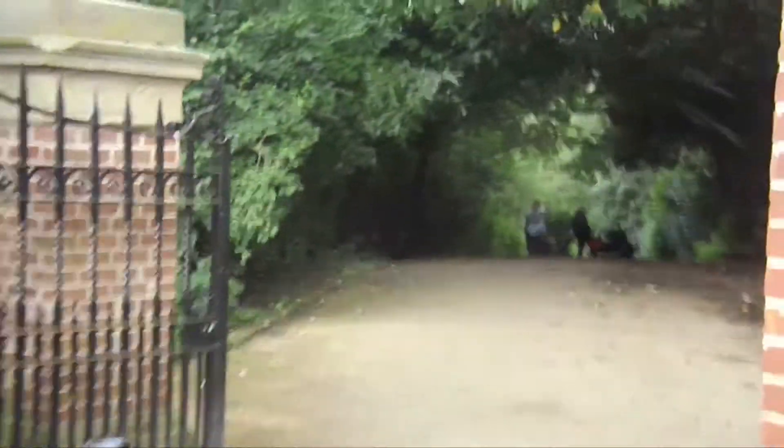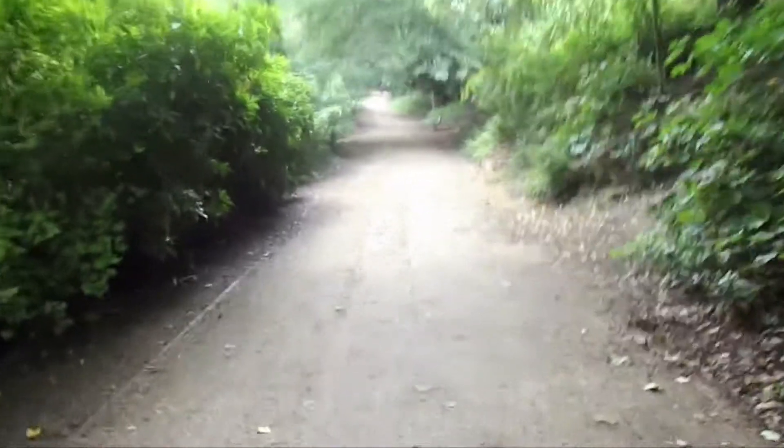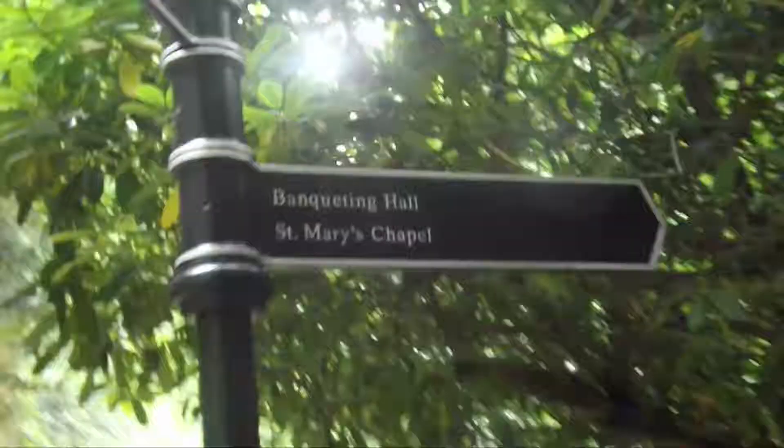Walking straight into Jesmond Dene, you come to a tunnel and a bridge. It just takes you under the path — the other path actually takes you all the way down the river. Then just continue following the river to the big waterfall. You can go over this bridge and straight across.